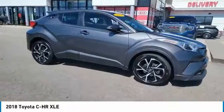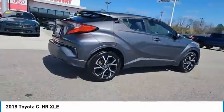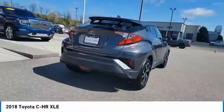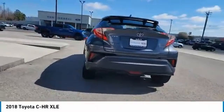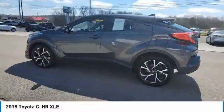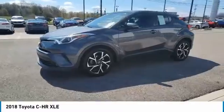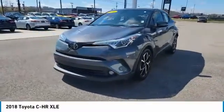Looking for the right vehicle? Check out the 2018 CH-R. The Toyota CH-R's fresh design makes it stand out in the crowd, and the interior oozes with style. The CH-R handles like a race car and has all the safety features you'd expect from a Toyota vehicle.